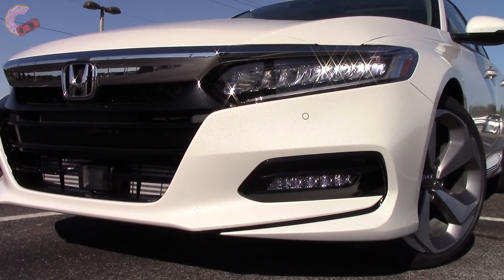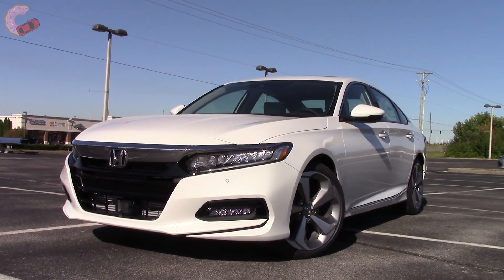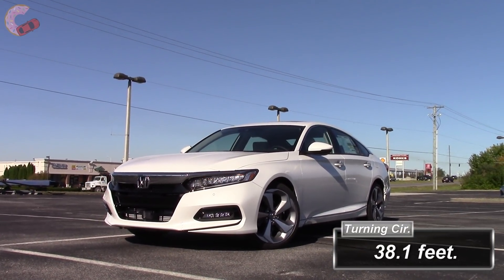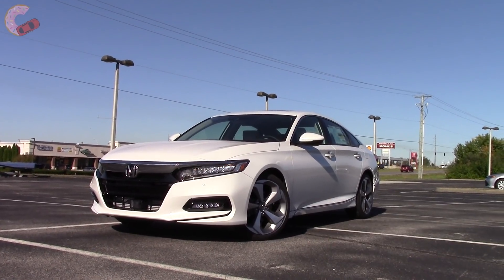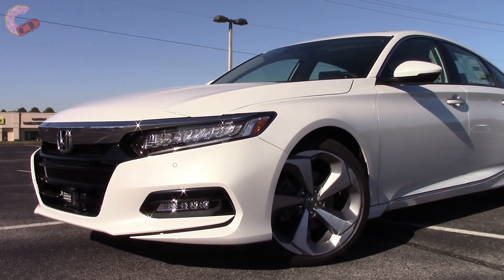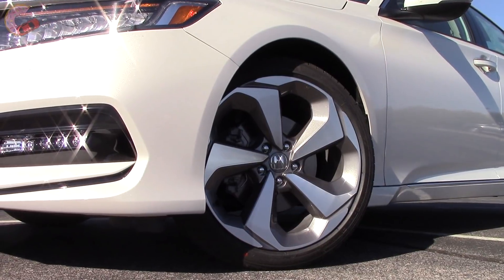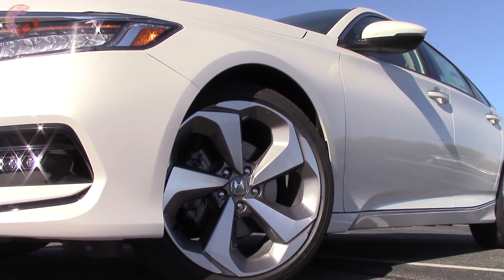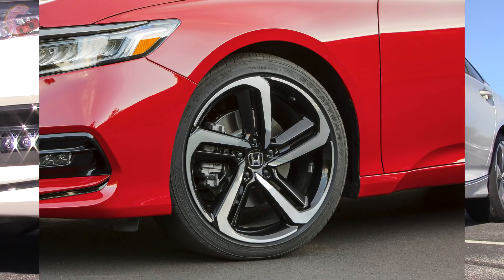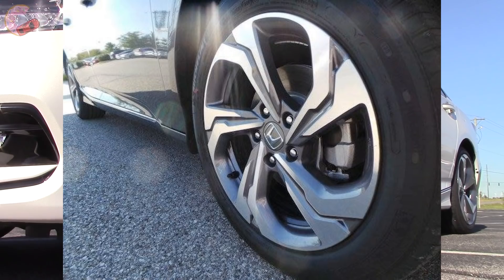LED fog lamps are included on all but the very base LX trim. As you would expect, there are several different wheels across the trims. On this Touring, we have the large 19-inch machine-finished alloys with gray inserts. Both the 1.5 and 2-liter Sports also have 19-inch wheels, but with a more dramatic design and black inserts. The other trims have 17-inch alloys with a plain design on the LX and a more exciting one for the EX trims.